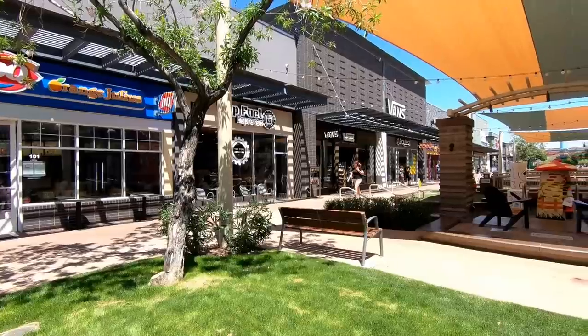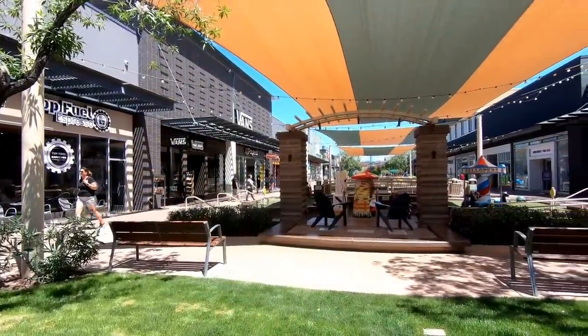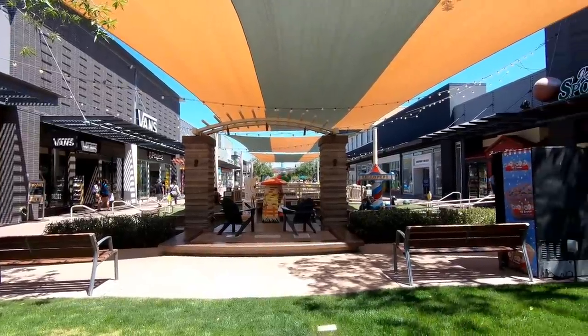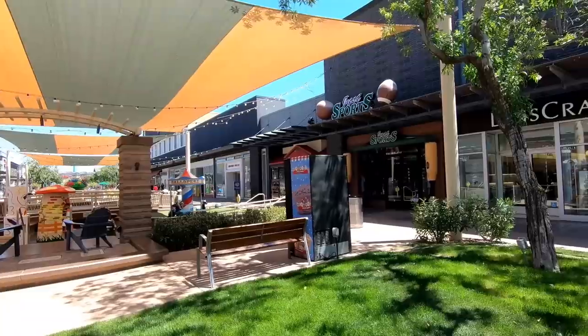Now we're back outside again in the heat, and this mall does have an Orange Julius slash Dairy Queen. There's also a play area like a lot of other malls have, but there's really no kids on it of course, because even though it's covered it's still very hot.